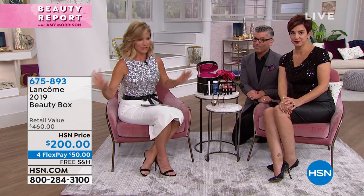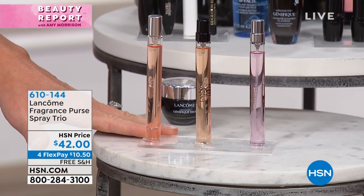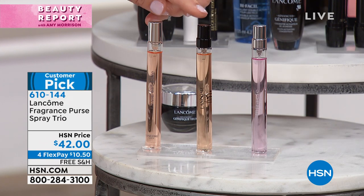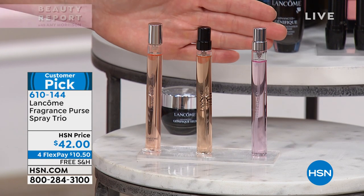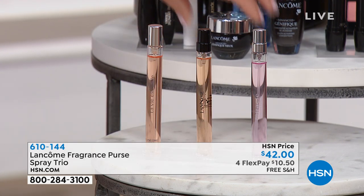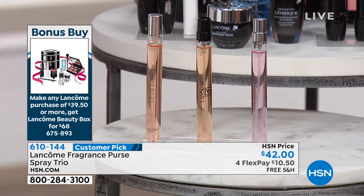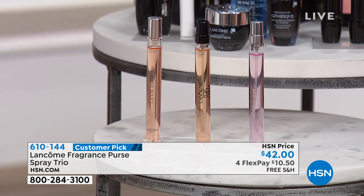Only here, right now, only here at HSN. If you want to go ahead and pick this up for $68, not $200, all you have to do is spend $39.50 or more on any Lancôme product. Why not pick up a beautiful spray duo? This duo has Miracle, Trésor, and La Vie Belle — you get all three for $42. All Lancôme products are free shipping and handling, and you can take advantage of our four interest-free credit card payments.